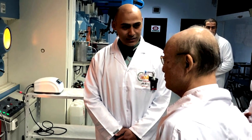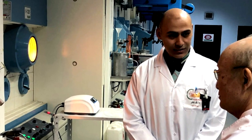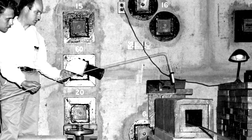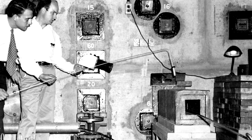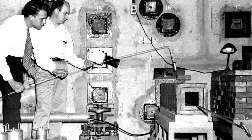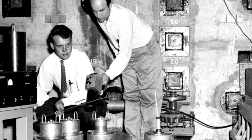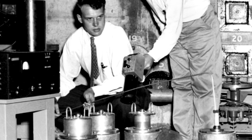Former manager of the Y-12 plant, Gordon Fee, describes how the use of medical isotopes has grown at the Oak Ridge National Laboratory since the 1940s. Probably the number one innovation that has ever come out of Oak Ridge, Tennessee, is medical isotopes. In 1946, out of the graphite reactor at Oak Ridge, the first isotope was shipped to a hospital in St. Louis with the idea of using it as a possible treatment mechanism for disease.